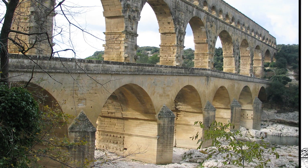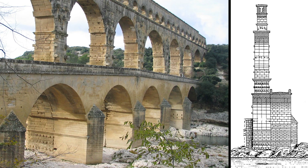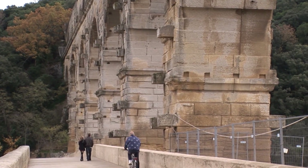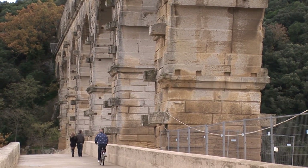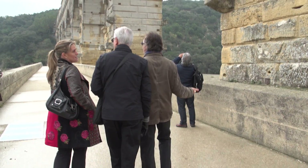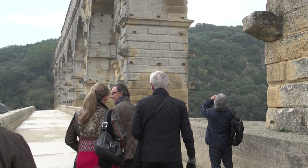The new bridge was wide enough for carriages to pass. It became the new toll bridge and with further stabilizing was used by automobiles right up through the 20th century. That added bridge is still used today by pedestrians, and it's what provides access for visitors to reach the other side of the river.